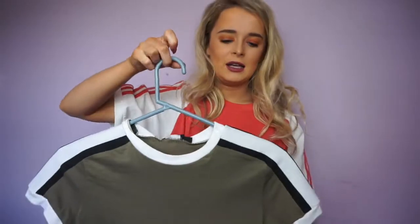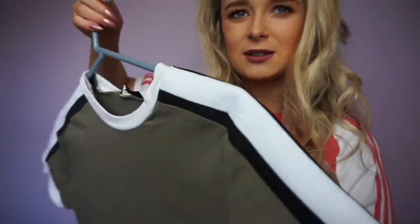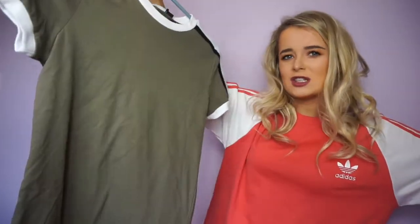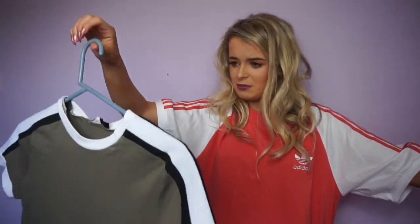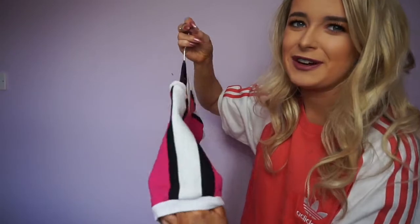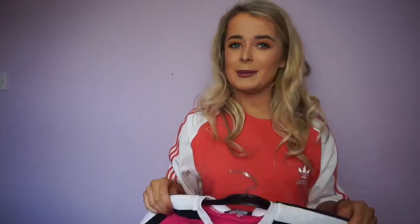The next thing from Pretty Little Thing is this khaki dress — I'm too short to show it properly. It comes in a top version as well. It's a sport contrast style with black and white detail on the sleeve. I got a size six and I think it was about £15. I also got it in bright pink — like Barbie pink — and I actually think I like the pink one better.